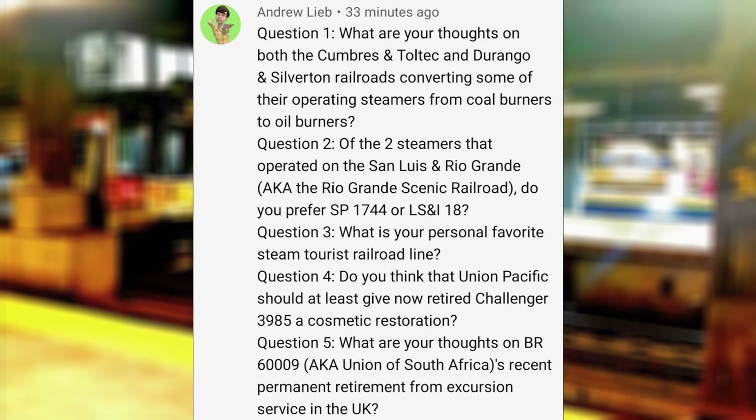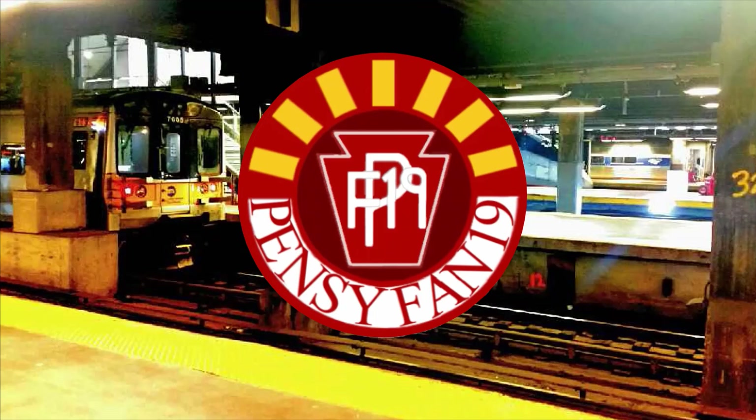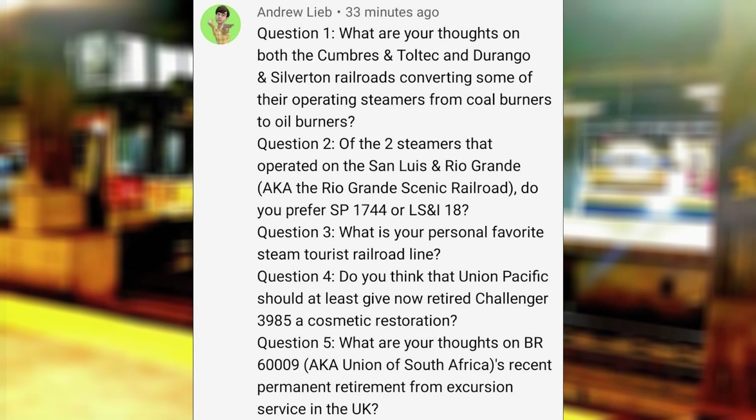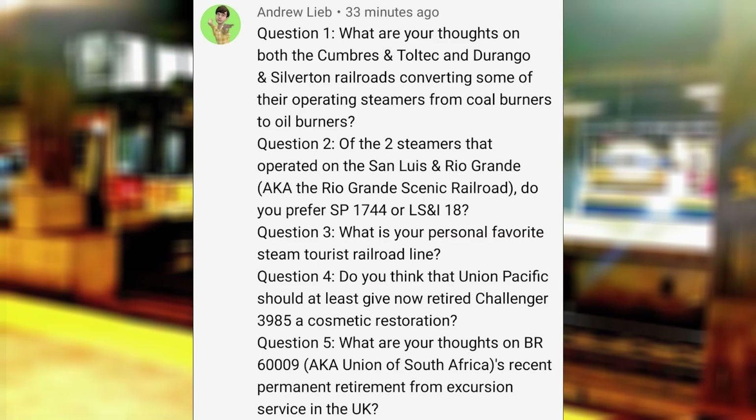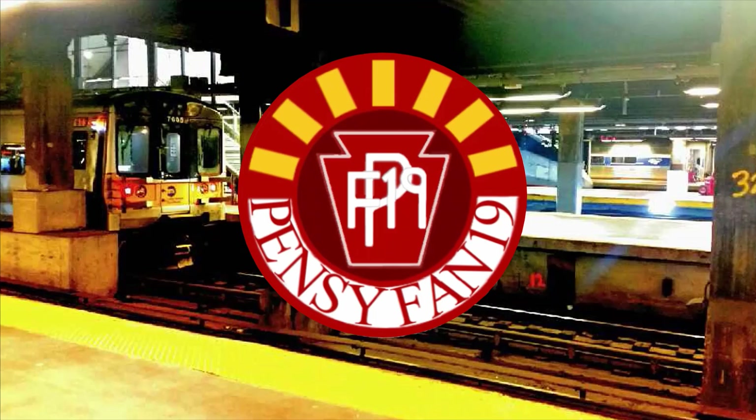What is your personal favorite steam tourist railroad line? The Strasburg Railroad. Do you think Union Pacific should at least give now-retired Challenger 3985 a cosmetic restoration? I guess that would involve using 4014's tender, since 4014 is currently using 3985's actual tender, but I don't see why not. What are your thoughts on BR 60009's permanent retirement from excursion service in the UK? I'm saddened to hear this relatively sudden occurrence, since I have been keeping up with British steam preservation news, but the LNER A4s aren't that rare, and we still have Bittern and Sir Nigel Gresley in operating service, with the Lord Faringdon currently under restoration.